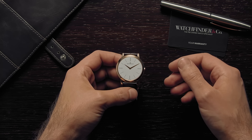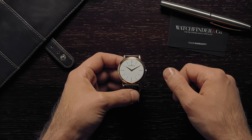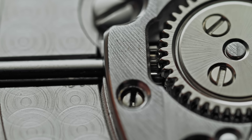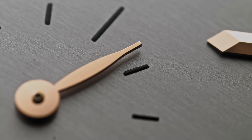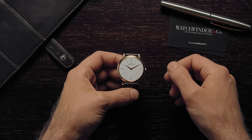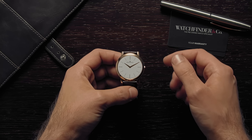The dress watch is perhaps the hardest watch to master. It has to be simple, it has to be manual wind, it has to have no complications, small seconds at a push, and it has to be small, both in diameter, but more importantly, thickness.